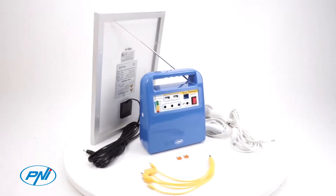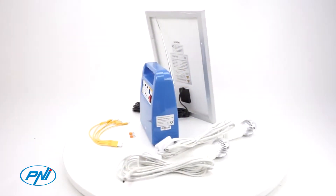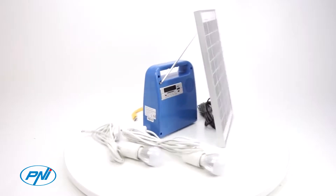The P&I Greenhouse H01 solar photovoltaic system is the complete solution for camping, caravan, greenhouse, or any mobile application.